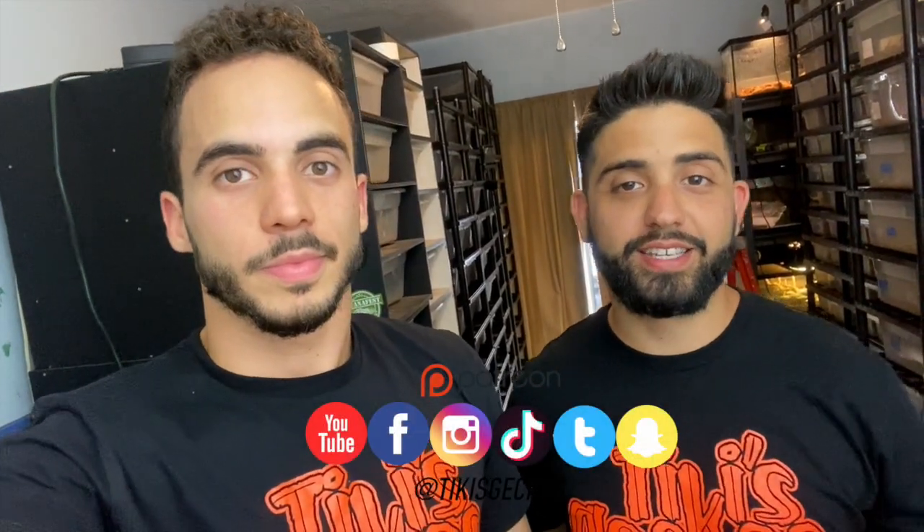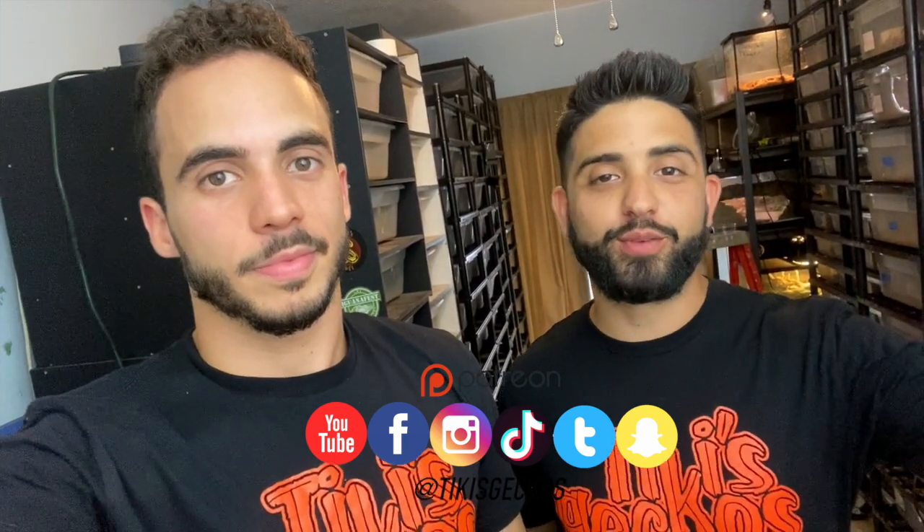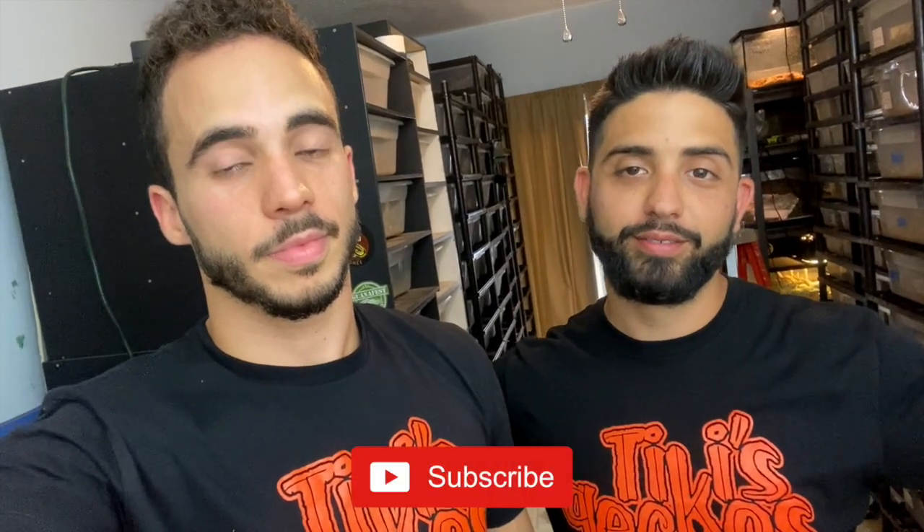That wraps up another video — thank you so much for watching. I know we've been slacking on the videos but it's been really busy here and we're just trying to get our mojo back. As always, make sure you follow us on Instagram, Snapchat, Twitter, Facebook, and TikTok — we post individual content on every single one. If you like our stuff and like seeing animals, make sure you hit that subscribe and follow button. See you guys next week, love you, take care!